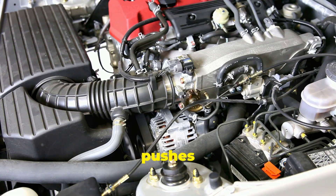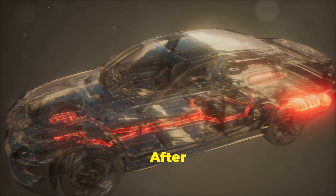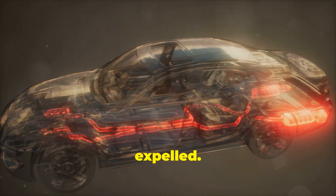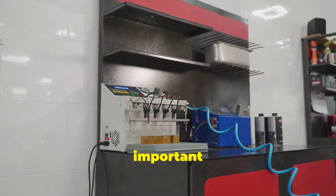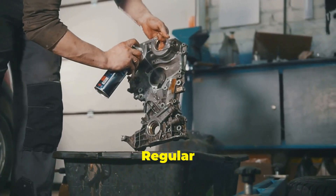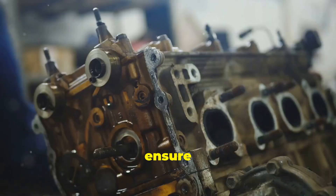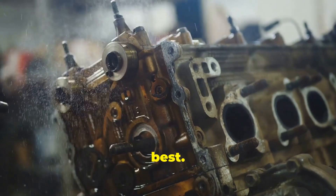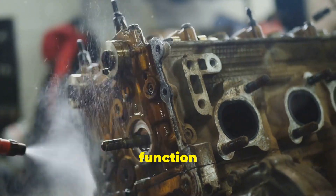The force from the explosion pushes the pistons, which in turn move the crankshaft — this movement is what drives the car forward. The exhaust system then takes care of the leftover gases. After the explosion, waste gases need to be expelled, and the exhaust system ensures they are safely removed from the engine. It's important to keep the fuel system clean and working properly. Regular maintenance, such as cleaning the fuel injectors and replacing the air filters, helps ensure that the engine continues to perform at its best.